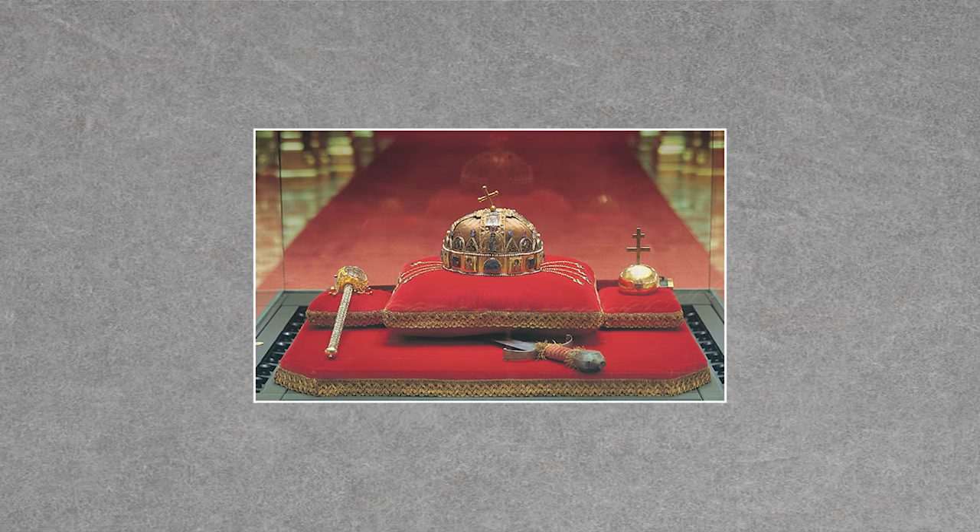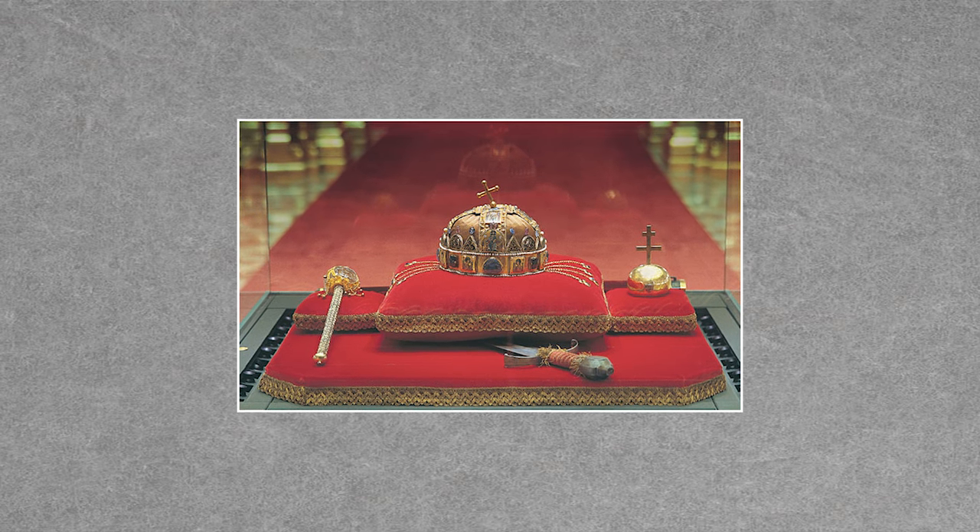One famous person connected to this crown is, of course, former President Jimmy Carter. After World War II, Hungary asked the United States to hold many of their state treasures for safekeeping, and the crown actually ended up at Fort Knox, Kentucky. In 1978, Jimmy Carter returned the crown to the Hungarian people.